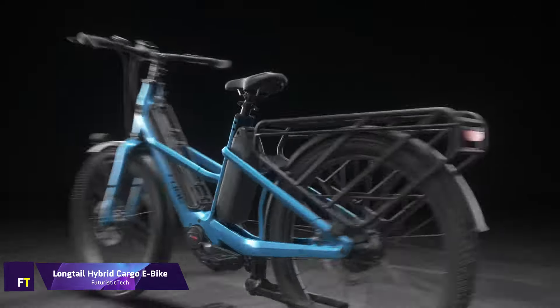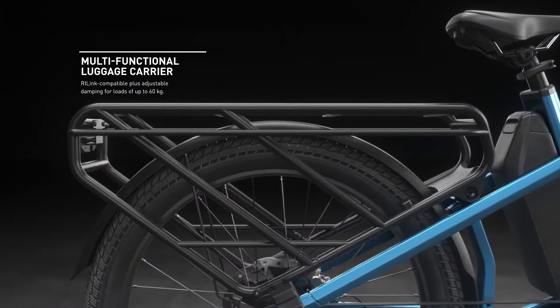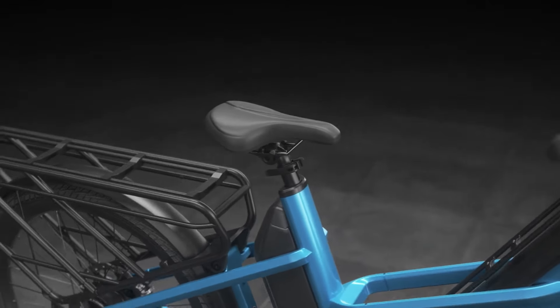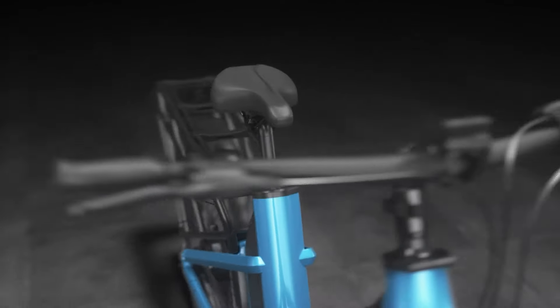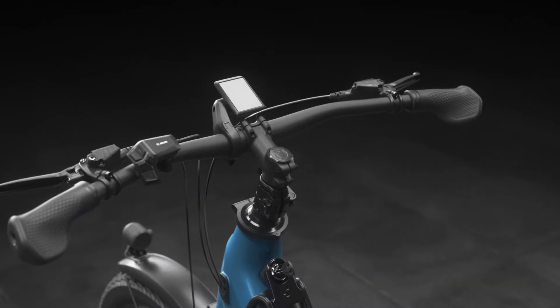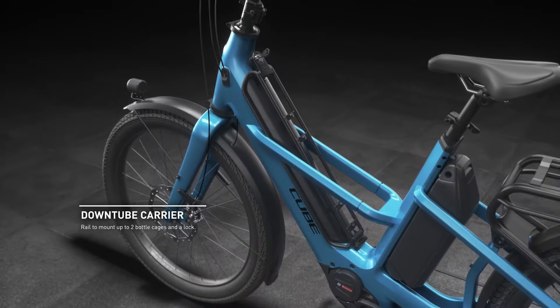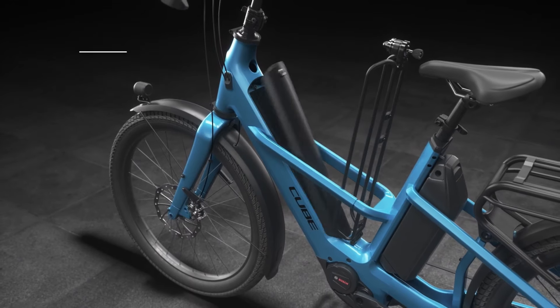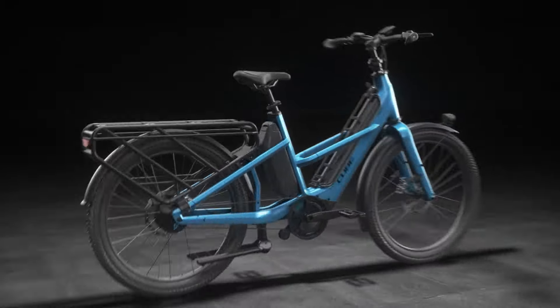Long Tail Hybrid Cargo eBike. Created by Cube, the Long Tail Hybrid Cargo eBike is a revolutionary and adaptable cargo bike. Everything you might want in an eBike, cargo bike, or trekking bike is right here. You can transport children, luggage, or goods on this bike thanks to its expanded pannier rack. Bosch's Performance Line CX motor and 725 watt-hour battery give it great range. Riders with a height between 1.60 and 1.90 meters are the target audience for this bike.